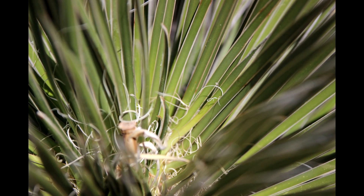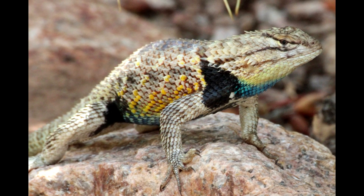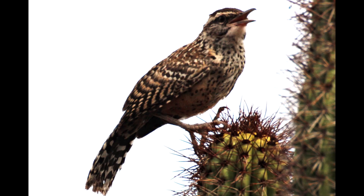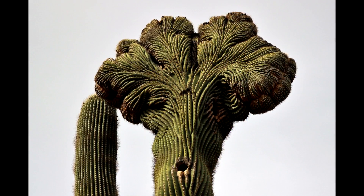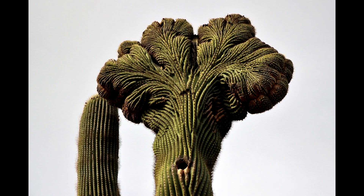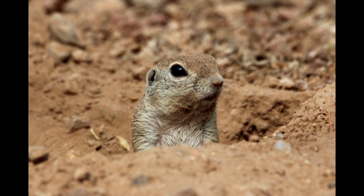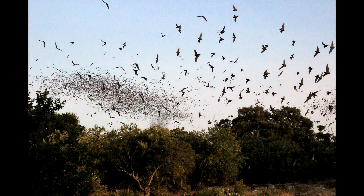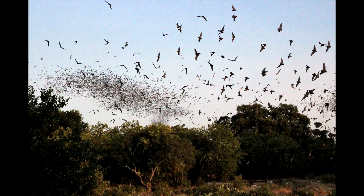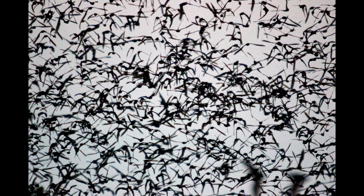Cold-blooded animals like snakes and lizards can do quite well in a warm desert. Because it is so dry, deserts that are extremely hot during the day can cool off very quickly at night. That can help some animals to survive there. Some creatures are quiet during the intense heat of the day and are more active in the evening or at night when temperatures are cooler.